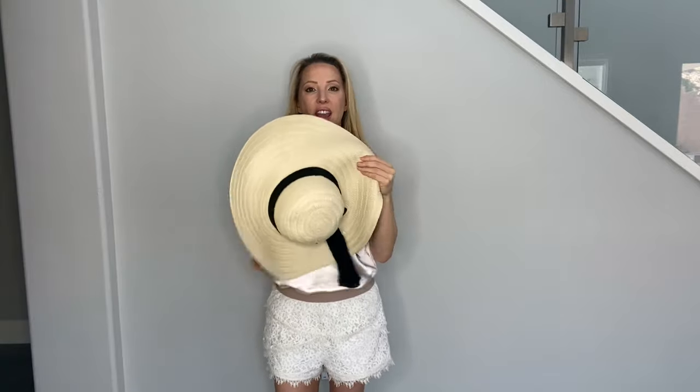So these are my finds from ASOS — I'll link them all in the video so you know which ones they are and the price points. If you have any questions, drop them in the comments below and I will try and answer them for you.